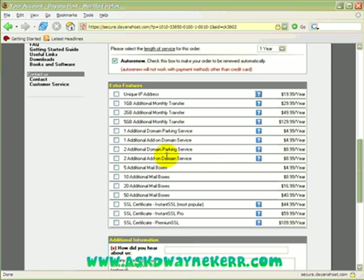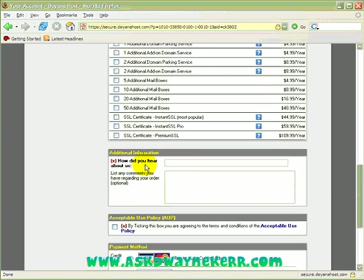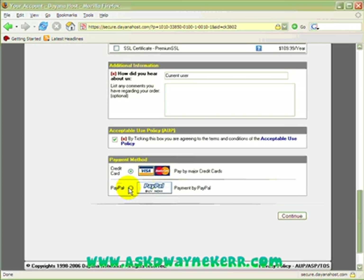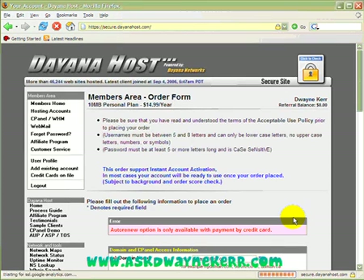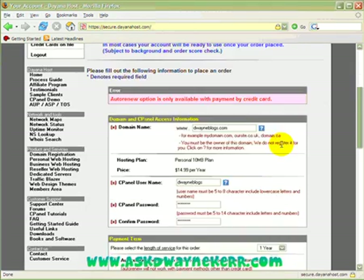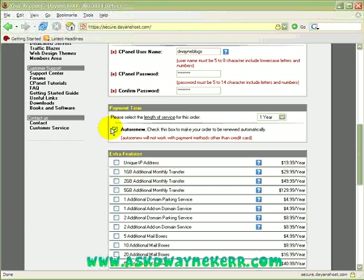All you need to do is click the question mark to find out what each option does. To tell the truth, I don't even know what half of them do. There's also monthly transfer if you need more bandwidth. Then it asks how did you hear about us, and you probably do need to put something there. Make sure you tick to confirm you've read the policy by clicking on the link. On this video I'm going to use my PayPal — note that auto renew is only available with credit card payment, so I'm going to have to uncheck that.